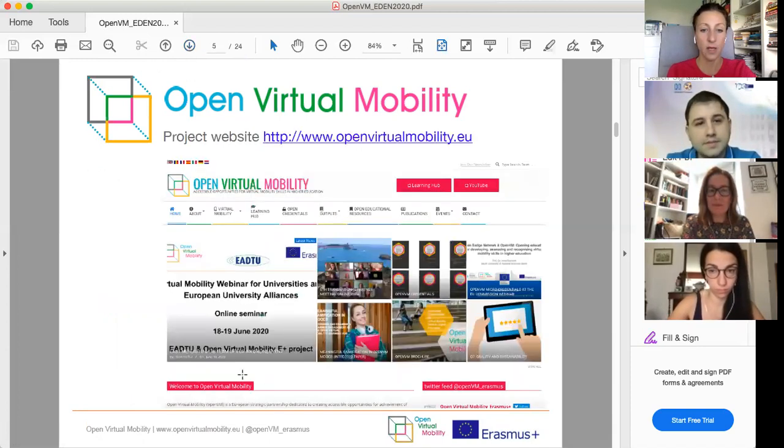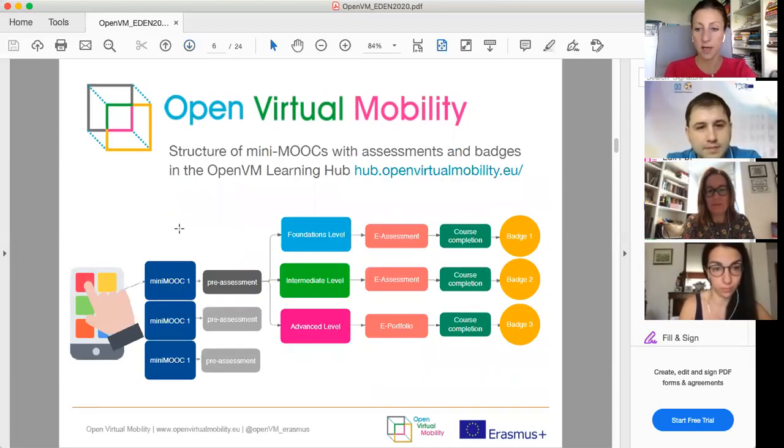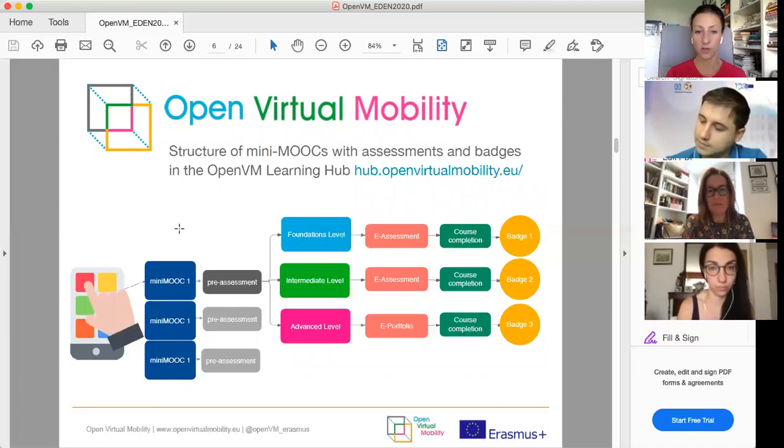You can visit our website at www.openvirtualmobility.eu to find out about our project, publications, outputs, open badges, MOOCs, and the learning hub. The MOOCs are hosted at hub.openvirtualmobility.eu. We have eight MOOCs, all free and open for everybody to participate. They are designed as mini MOOCs in a short format — you can take them self-paced or in groups, and it takes about 90 minutes to complete one level.